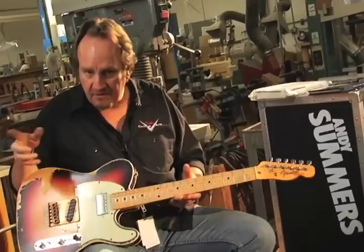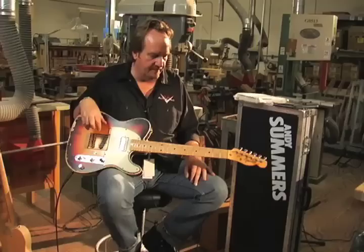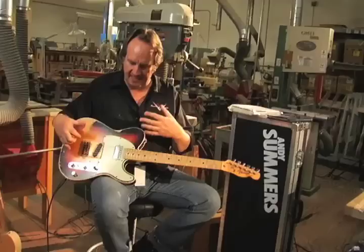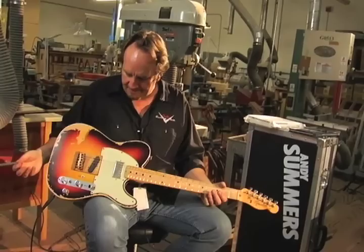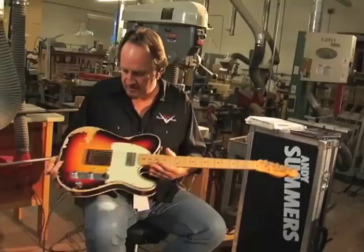When we do tribute guitars — we've done a Jeff Beck Esquire, the Rory Gallagher, a Muddy Waters, Lenny, Blacky — it's really becoming what the Fender Custom Shop is well known for. I wanted to show you a little bit of behind the scenes. When we go into making something like this, it's not just 'take a picture and go make it.' We really need to sit down with the artist and say, 'How does this work? Show us.' Then we make stuff, send it to the artist, and if it's not exactly what they want, we go back and forth to dial it in and hone it to match the original instrument.